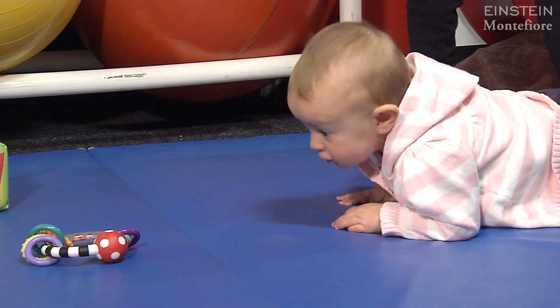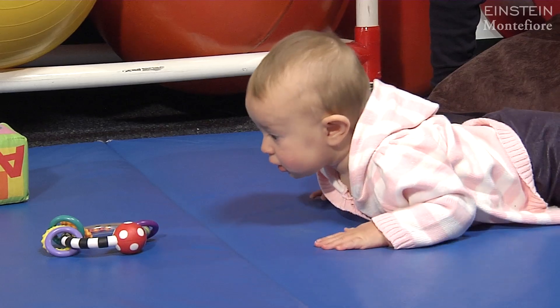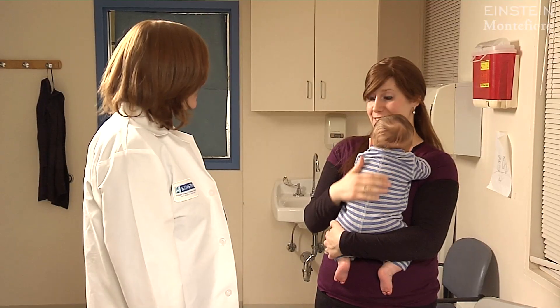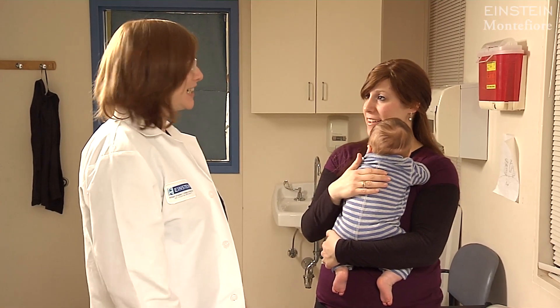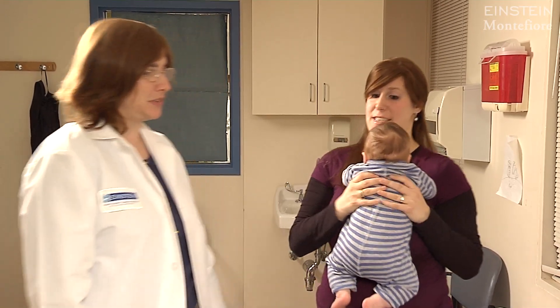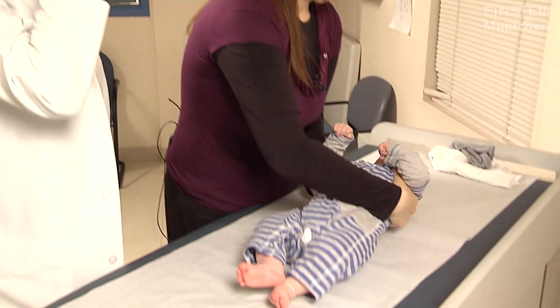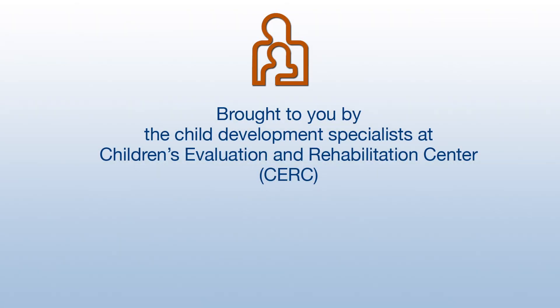Every baby is different. Some will hit their milestones early, some a little bit later, others will be right on time. Sometimes when your baby is working on certain motor milestones there may be a few days when they're quieter than usual — it's to be expected. Most importantly, if you're concerned, if your baby seems to be lagging behind, you should talk to your pediatrician and ask whether a referral to a speech pathologist would be a good idea. In the meantime, talk to your baby as much as you can.